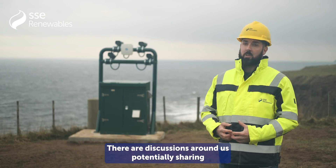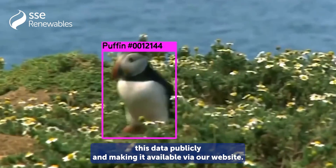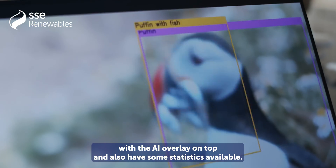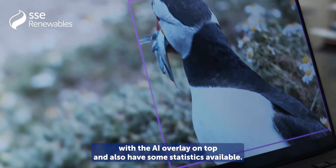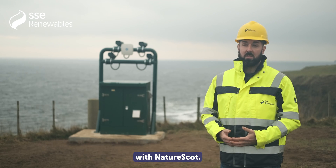There are discussions around potentially sharing this data publicly, making it available via our website. We could have live streams of the cameras with the AI overlay on top and also have some statistics available. But at the moment this data is being used for our regulatory compliance with NatureScot.